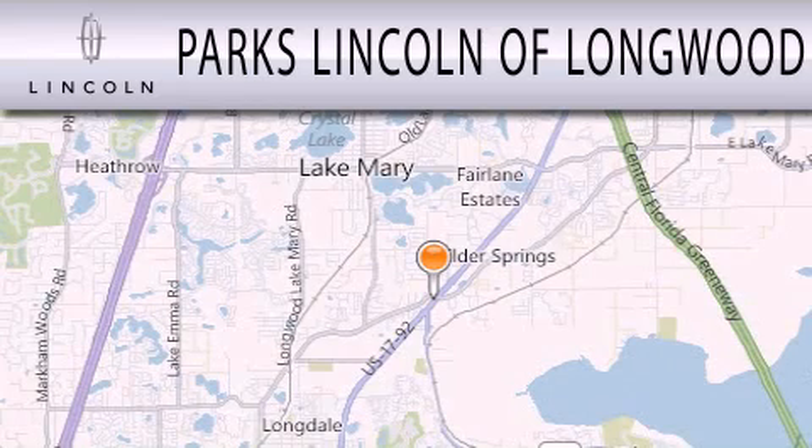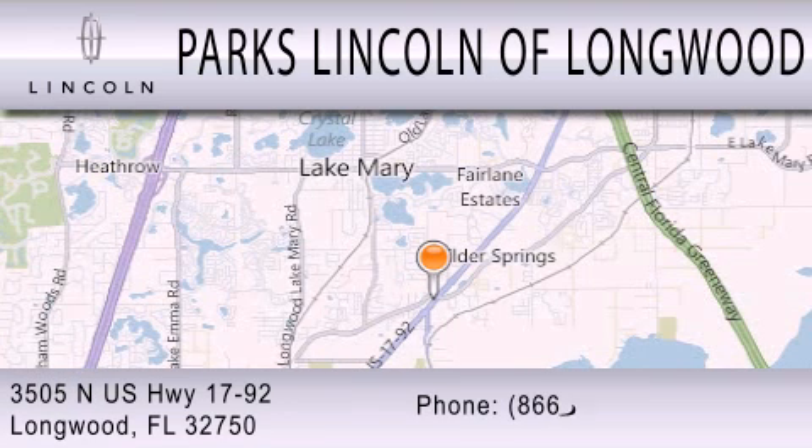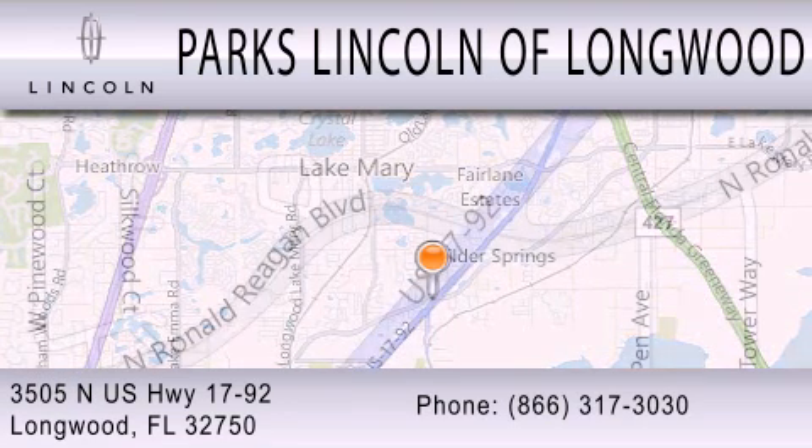Parks Lincoln of Longwood is dedicated to doing everything possible to ensure that the experience you have selecting your next vehicle is as pleasant as possible. We are located at 3505 North U.S. Highway 1792 in Longwood.